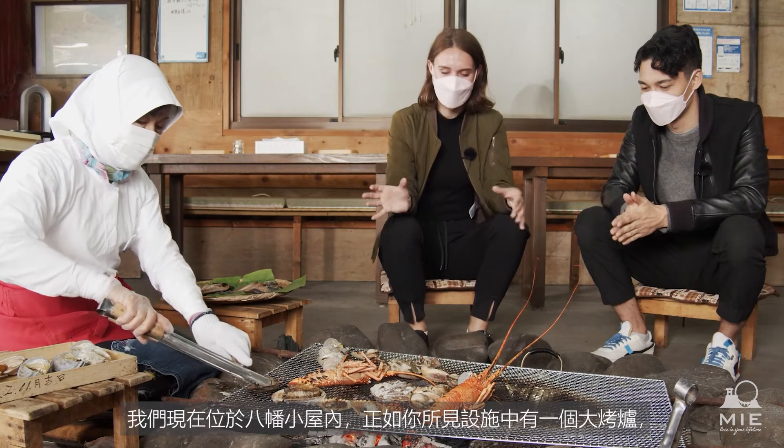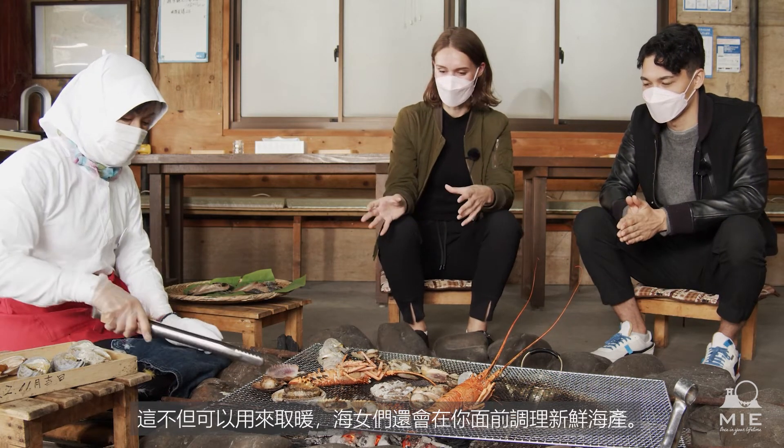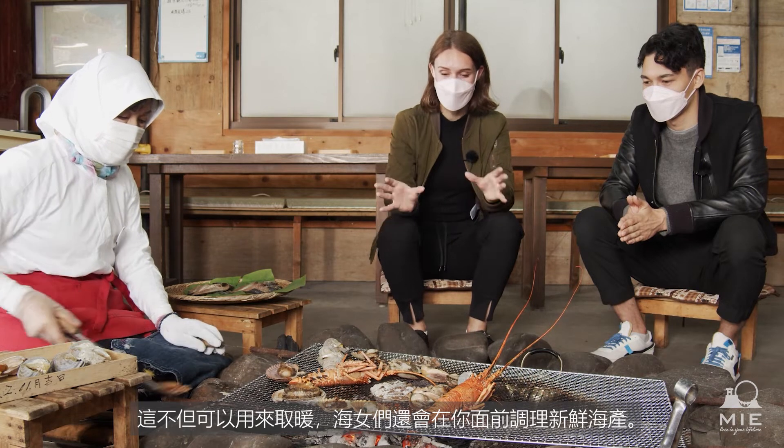We're in the Amma hut now, and as you can see, there's a big fire pit right in the middle — it's great for keeping warm, and the Amma-san will actually cook the meal for you right before your eyes.